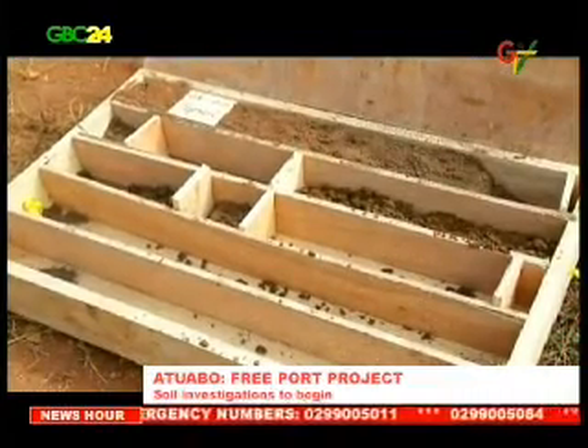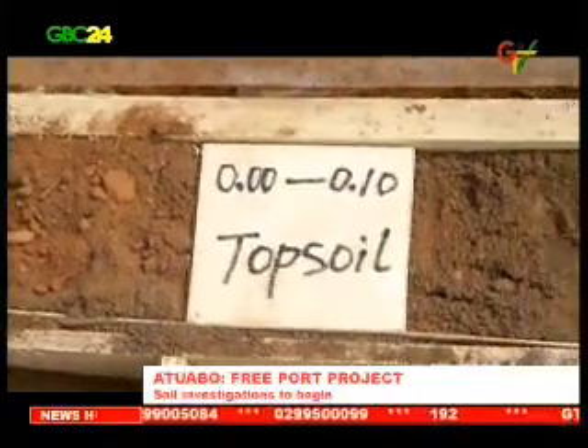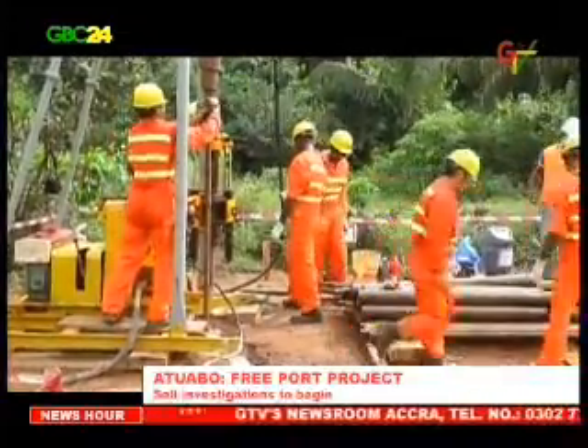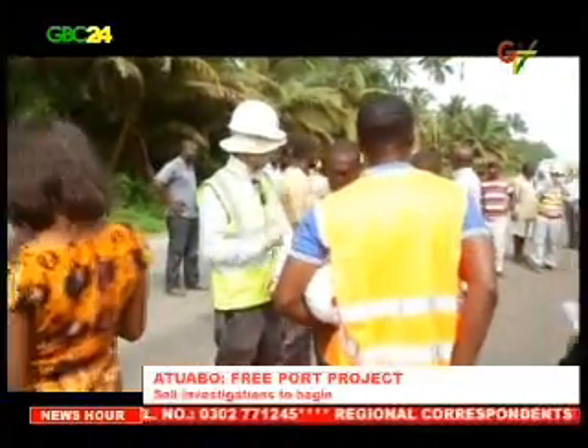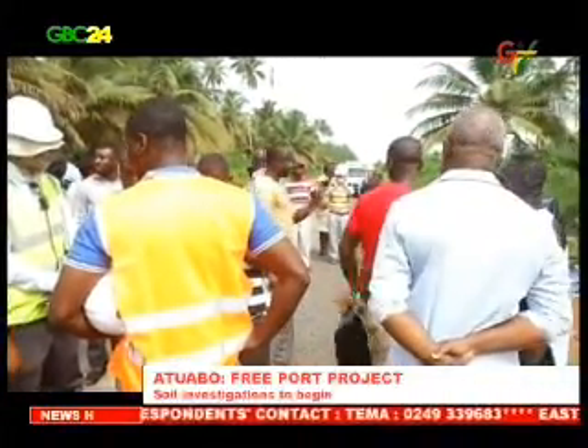The soil testing exercise will be completed in six to eight weeks. It involves the drilling of boreholes at 15 sites to enable the technical team to ascertain the suitability of the site for the project. The site manager of the China Harbor Engineering Company in charge of soil investigations is Mr. Liao Zianbin.